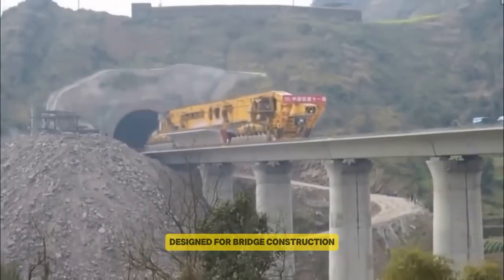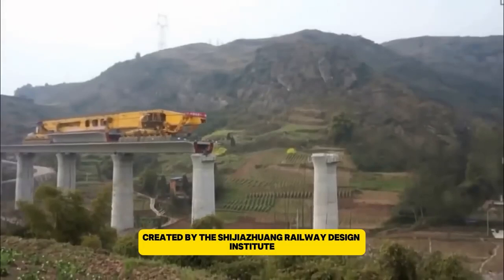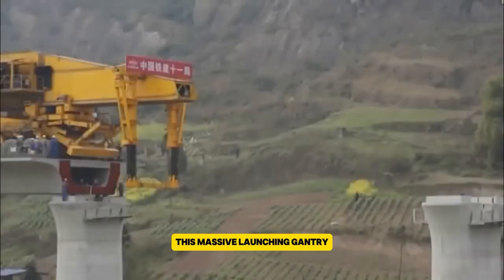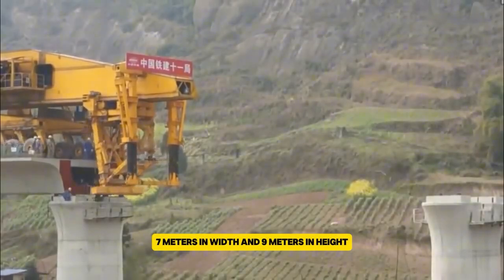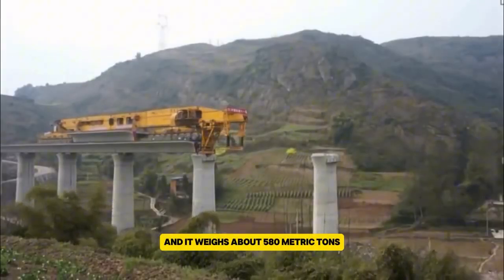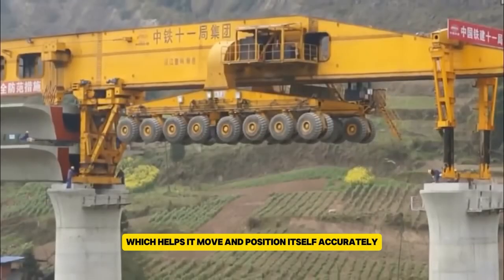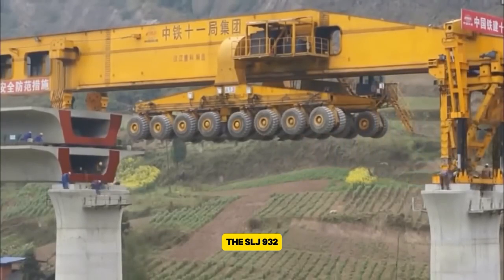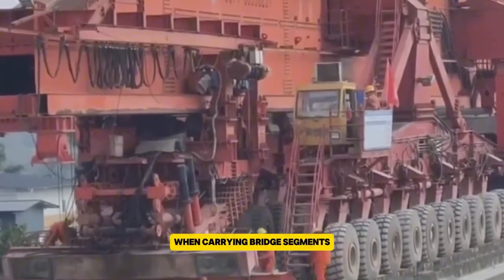Explore the engineering marvels designed for bridge construction. The SLJ-932, also known as the Iron Monster, is an enormous bridge construction machine created by the Shijiazhuang Railway Design Institute and built by Beijing Wow Joint Machinery Company. This massive launching gantry measures 91 meters in length, 7 meters in width, and 9 meters in height, and it weighs about 580 metric tons. It has a 64-wheel drive system split into four sections, which helps it move and position itself accurately. Powered by a diesel engine, the SLJ-932 can travel at speeds of up to 8 kilometers per hour without any load, and 5 kilometers per hour when carrying bridge segments.